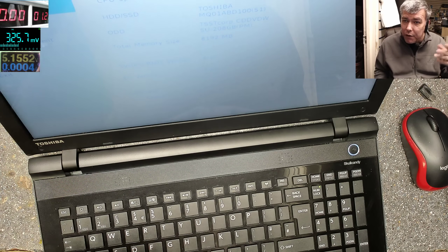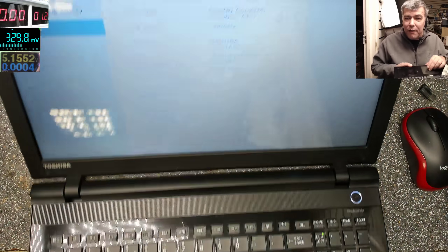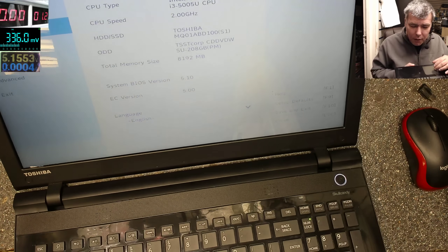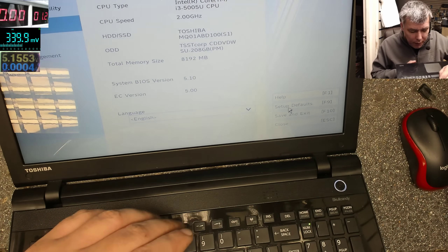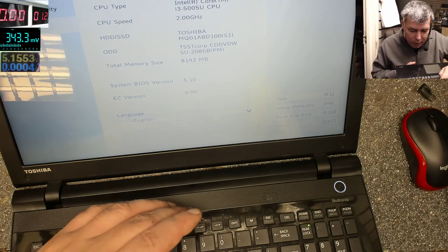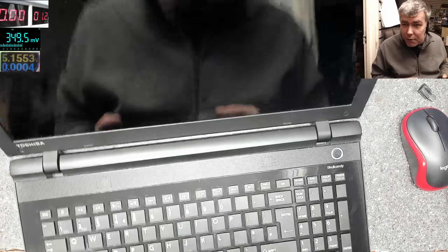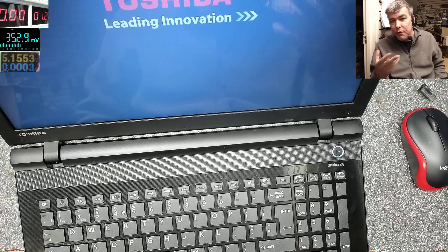Before Windows loads up, the mouse is working fine — look at the mouse. So everything is fine here in BIOS, but not in Windows. So what I'll do is load up the Setup Defaults, which is F9 in our case. Now exit with F10, save changes — yes. Let's see if it's working now; we just loaded the default settings.